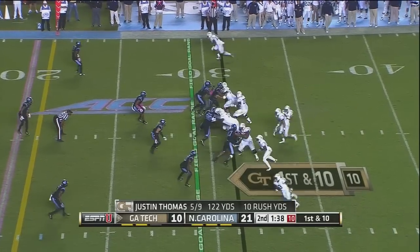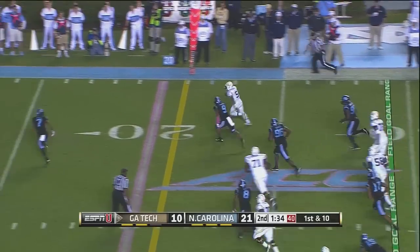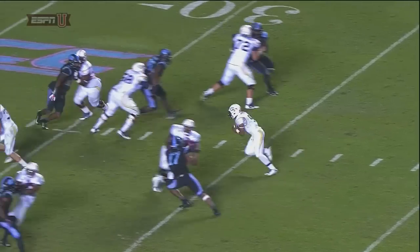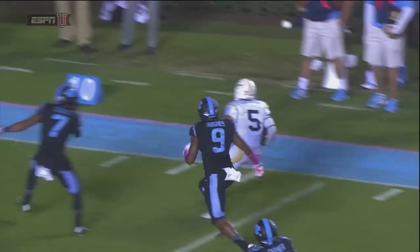Thomas under center, he's going to just drop straight back this time — and now it's a quarterback draw. Angling to the far side over the 20. Thomas is a fast runner and scoots out of bounds at the 12. He gains a good 19 yards on the designed run.